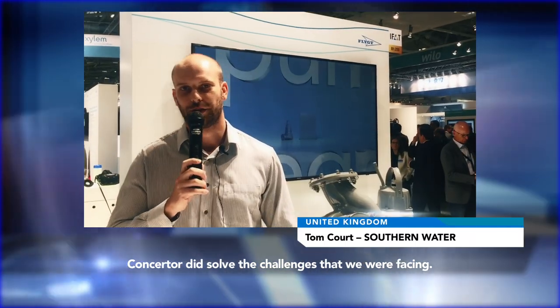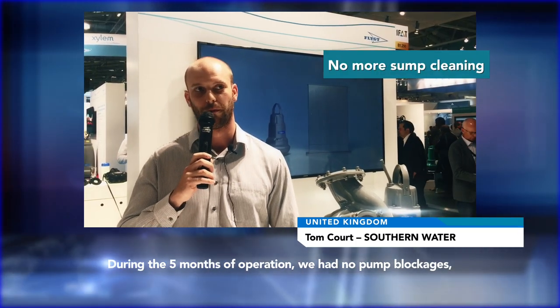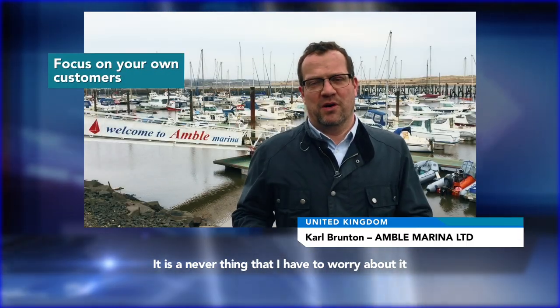Yes, the Concertor did deal with the challenges we were facing. In the five months we had the pump on trial, we suffered from no pump blockages, we had no call-outs, and we haven't had to clean the sump once. It's another thing I don't have to worry about — I could concentrate on looking after my customers.